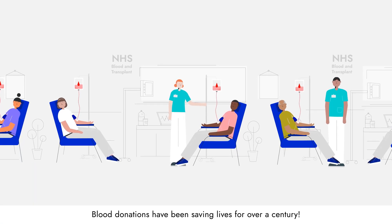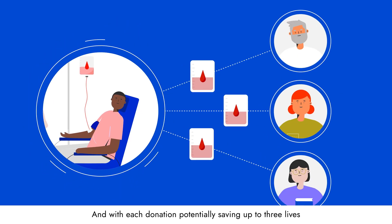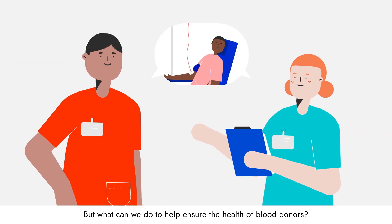Blood donations have been saving lives for over a century. And with each donation potentially saving up to three lives, this work remains vital. But what can we do to help ensure the health of blood donors?